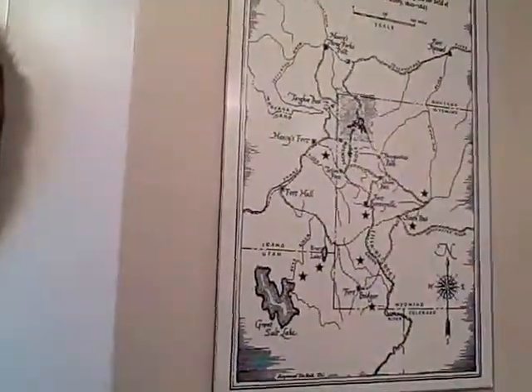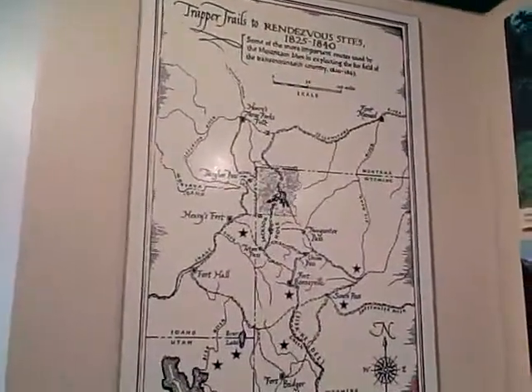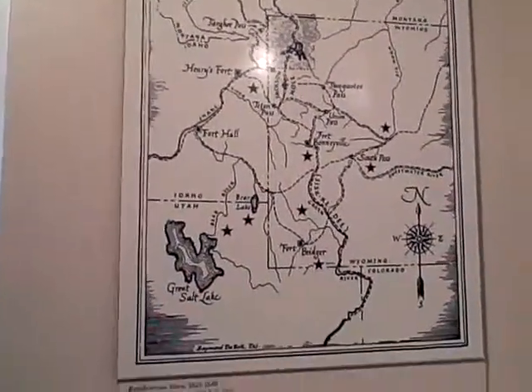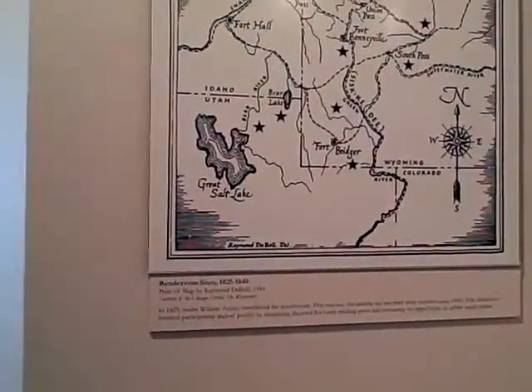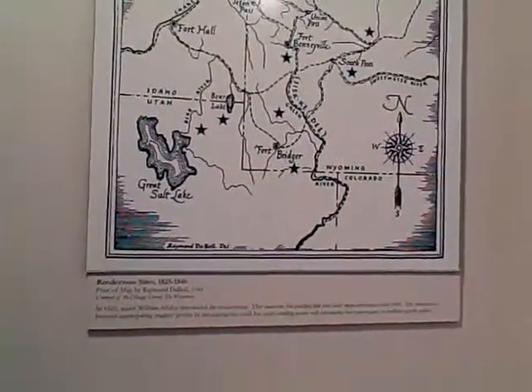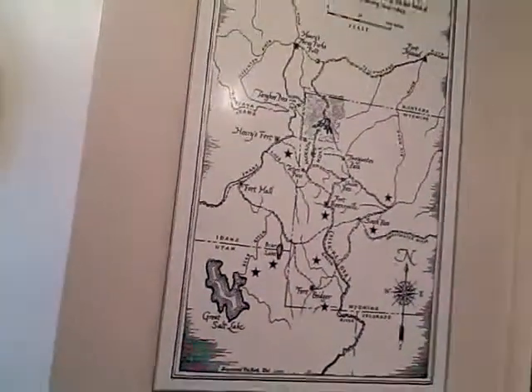You can see here various rendezvous sites. I don't think I've seen this map before. I'm particularly interested in the locations around northeast New Mexico, though these are a little bit further west or northwest of that.